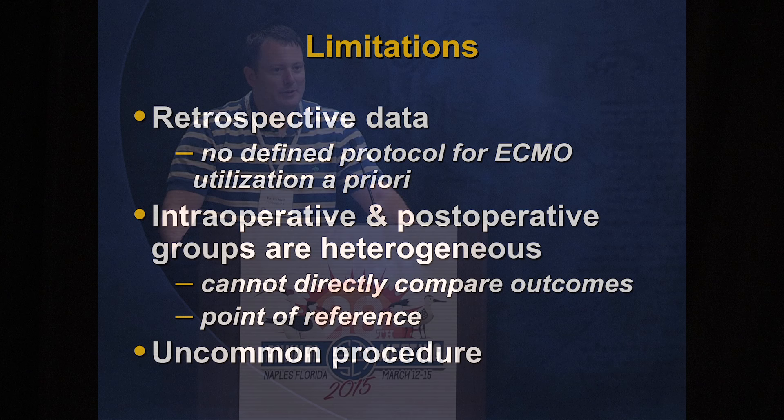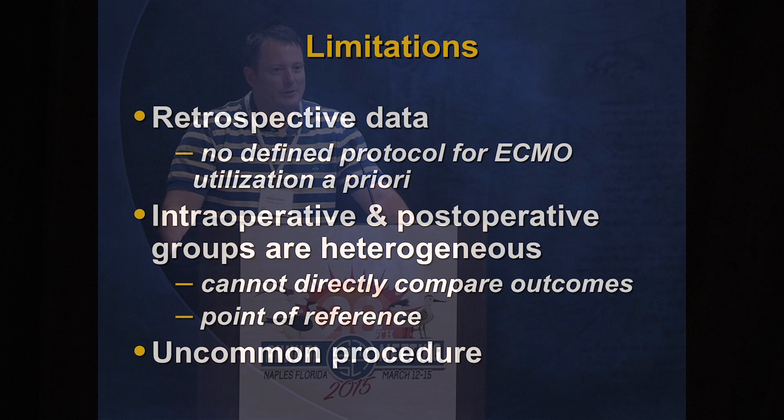There are several limitations: the study is retrospective, and we did not have a defined protocol a priori for institution of ECMO during the study period. In many cases it was surgeon discretion, and we became more comfortable and aggressive using it in the latter part of the study period. The intraoperative and post-operative groups are quite heterogeneous and cannot be directly compared. Finally, this is an uncommon procedure, so we have a very small cohort and there is an element of selection bias.